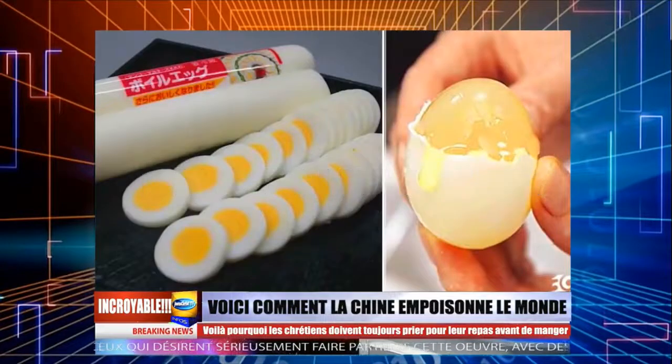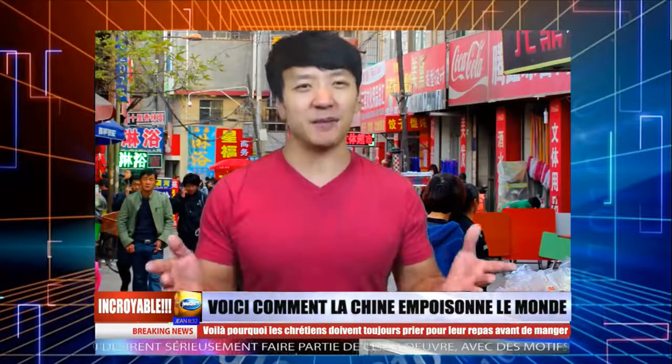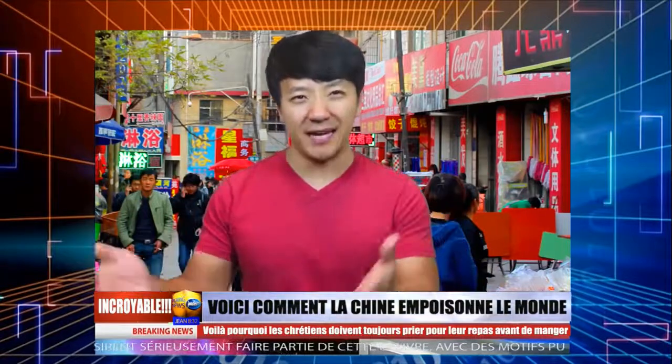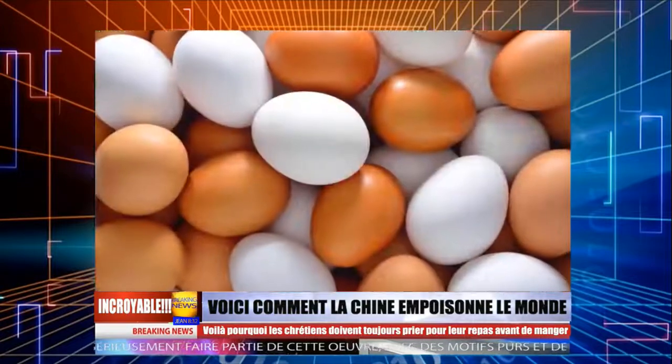Numéro 1, les faux œufs. Quand vous êtes en Chine et recherchez des œufs à acheter, assurez-vous qu'ils sont vrais. L'astuce ici : si les œufs sont 6 centimes moins coûteux que le prix régulier, il y a une forte chance qu'ils soient faux.